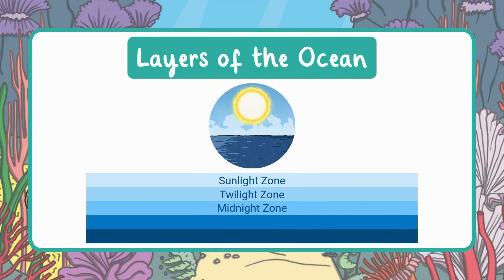Next is the midnight zone, also called the bathopelagic zone. This part of the ocean is very, very deep — no sunlight reaches this zone at all. It's completely dark and the temperature is around 39 degrees Fahrenheit. The pressure down here is extremely strong; it would feel like having a school bus or even a whole elephant sitting on your body. That's why people can't swim or dive this far without special equipment.